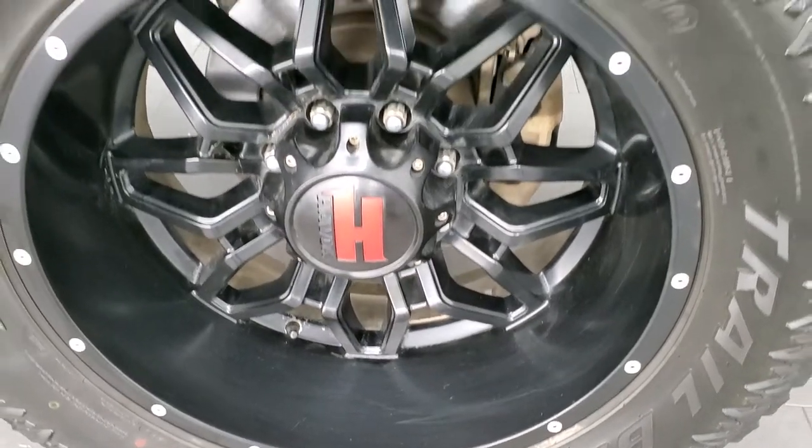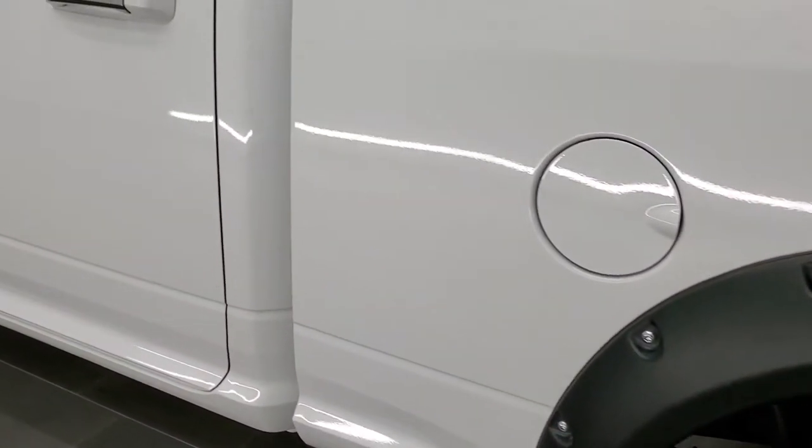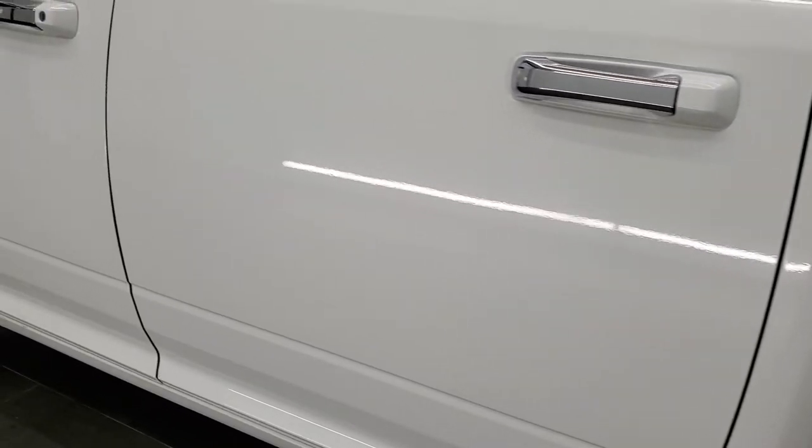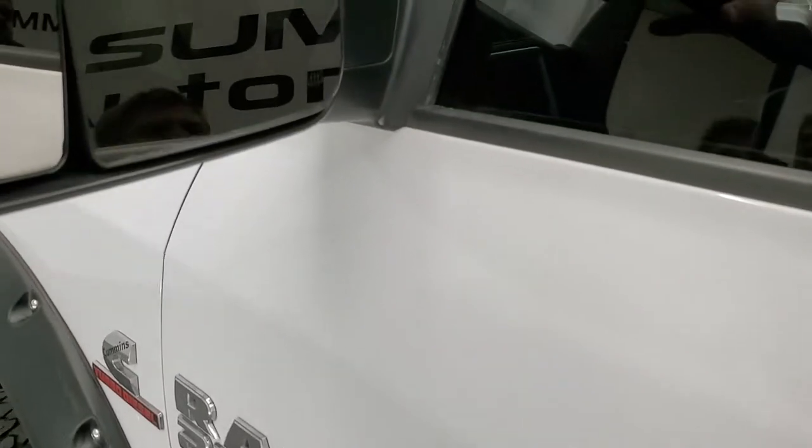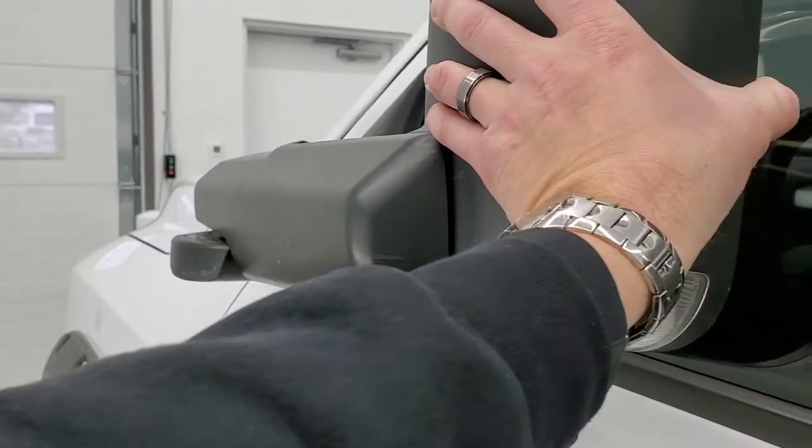There's actually one tiny little ding on there, but that's why we do the videos. Back rim is in nice shape and as you go down the rest of the side it looks really good. The doors look pretty good. It has the heated fold-out tow mirrors — they fold out like so, and they also fold in.